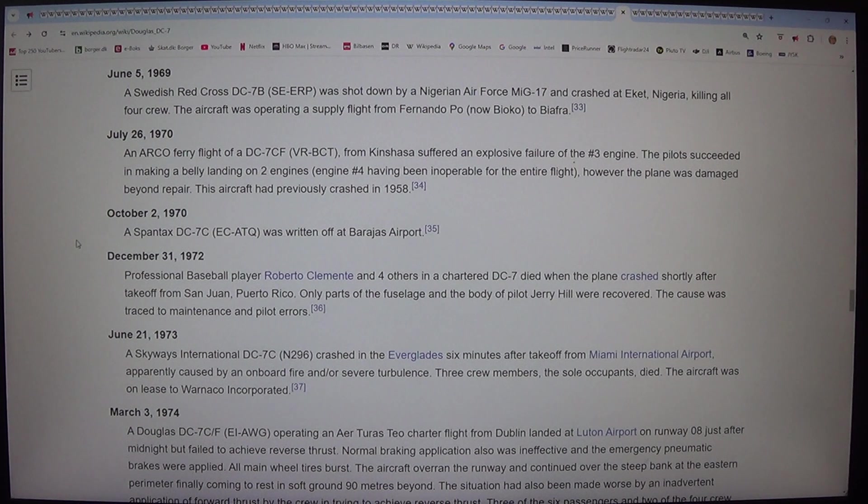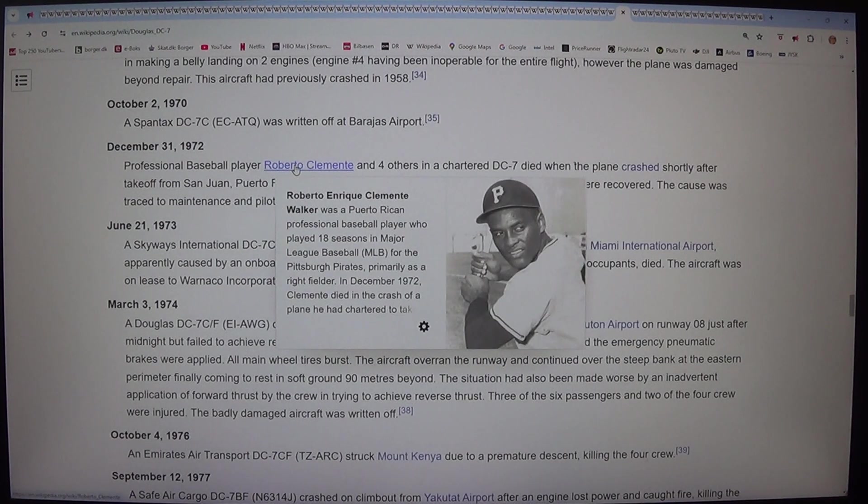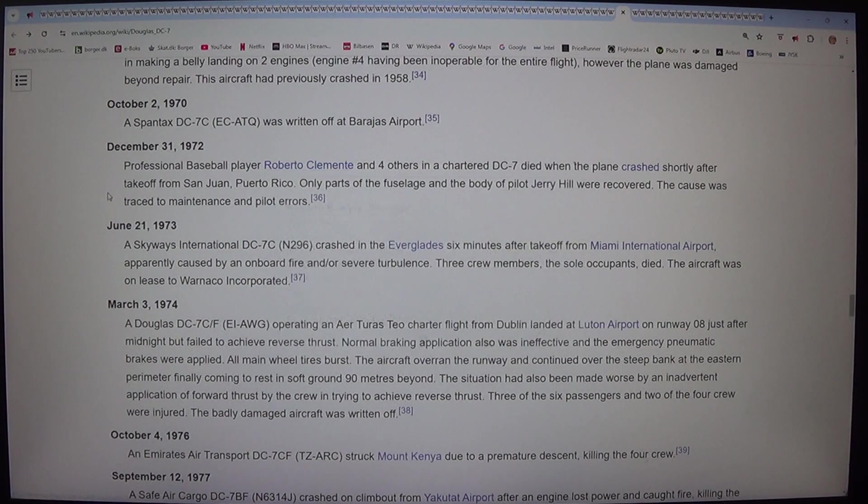On 2 October 1970, a Spantax DC-7C (EC-ATQ) was written off at Barajas Airport. On 31 December 1972, professional baseball player Roberto Clemente and four others in a chartered DC-7 died when the plane crashed shortly after take-off from San Juan, Puerto Rico. Only parts of the fuselage and the body of pilot Jerry Hill were recovered. The cause was traced to maintenance and pilot errors.